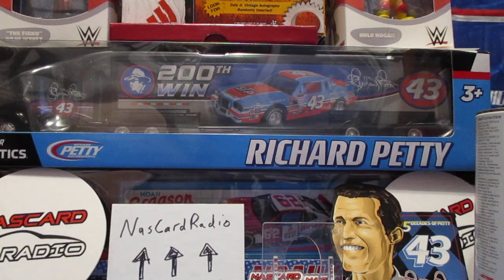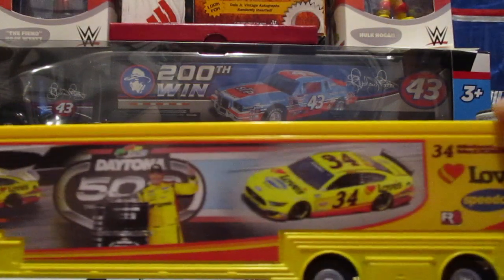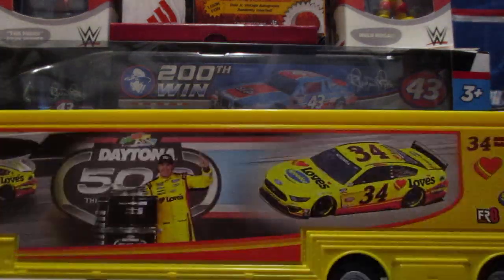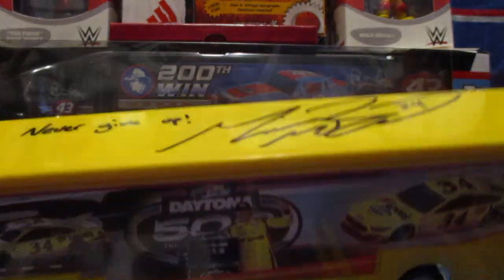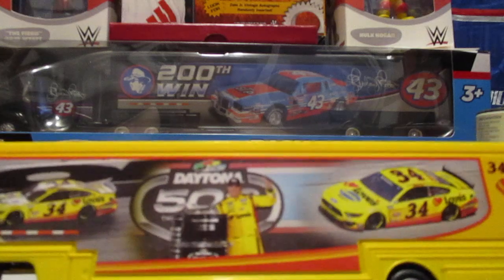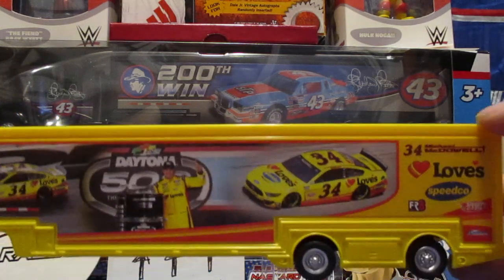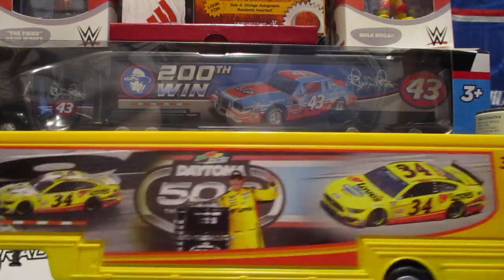The last item - Michael McDowell did an appearance at the merchandise hauler, and was able to get that hauler signed, Daytona 500, and asked for an inscription. And got one there: 'Never give up.' As you guys know, he had been in the Cup for quite a while before he got that first victory. So I thought that would be cool for that. Thank you, Michael McDowell.